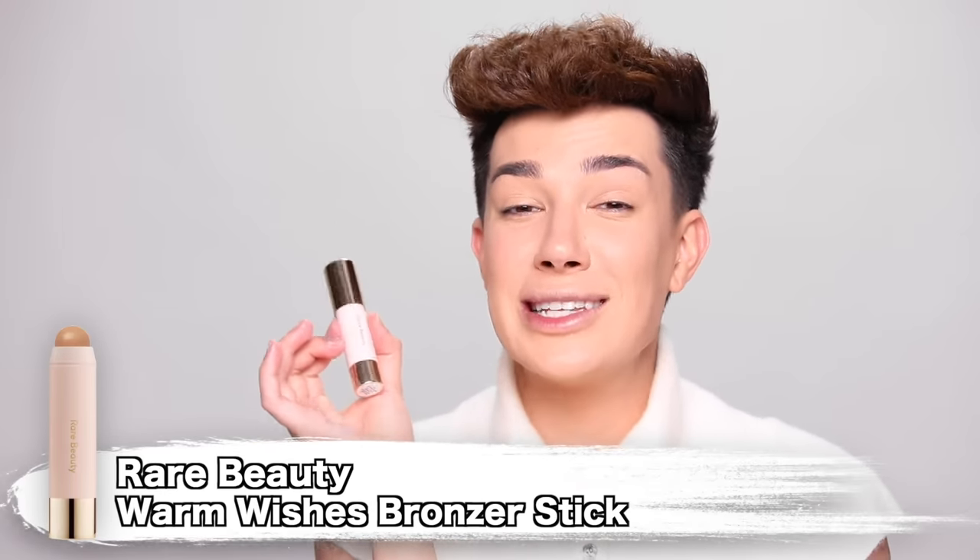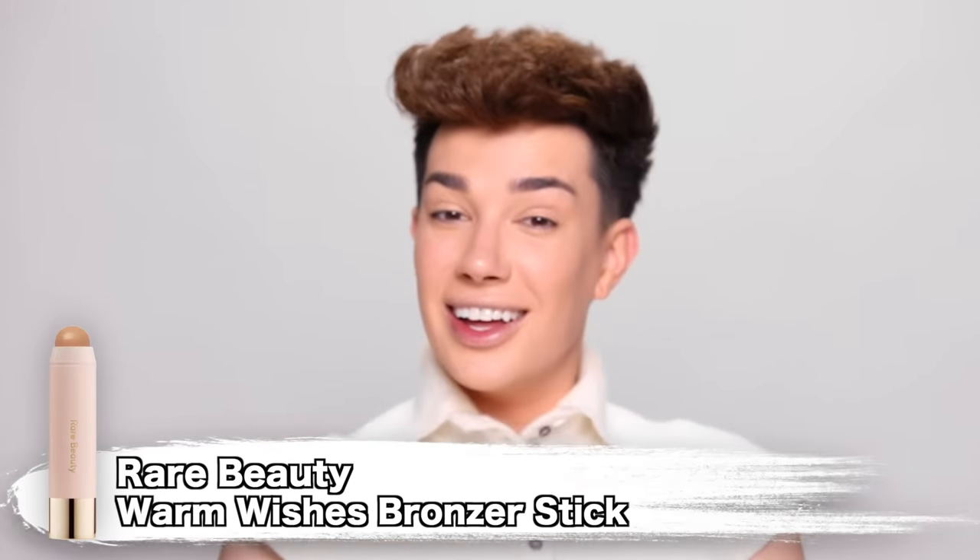Now we're gonna add a little bit of color to the face using the Warm Wishes Effortless Bronzer Stick. I picked up the shade Bright Side today, which seems to be like the perfect neutral contour shade for me. I'm really excited because a lot of the other shades were actually sold out, and this is the one that I wanted. That's a really nice formula — it's very creamy, it's blending really nicely. I need a haircut. That blends out so nicely — that is actually crazy.